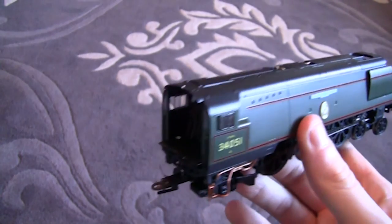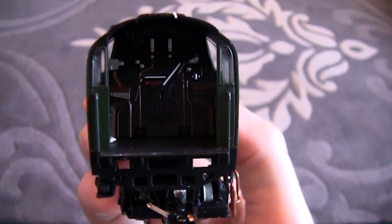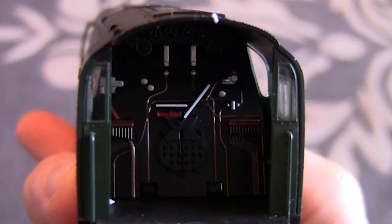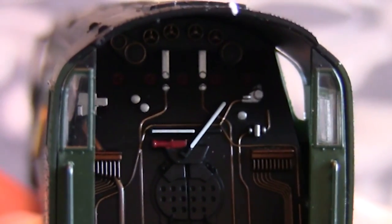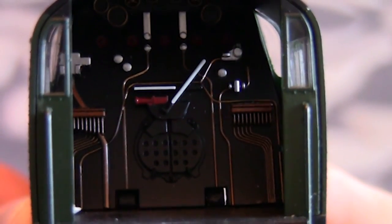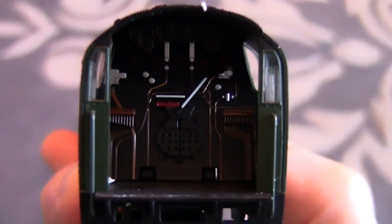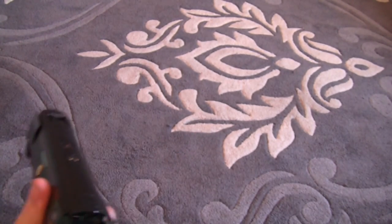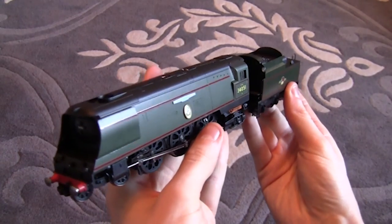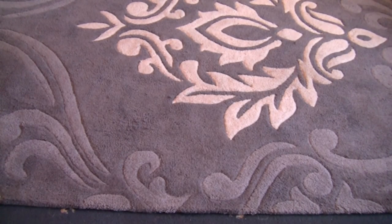Taking the tender off to show inside the loco - with the Flying Scotsman I couldn't fully do this. Inside the Battle of Britain there's an outstanding amount of detail: the smoke box door, dials, levers, pressure gauges, valves and other fittings. That is basically it for the Hornby Battle of Britain class Winston Churchill.